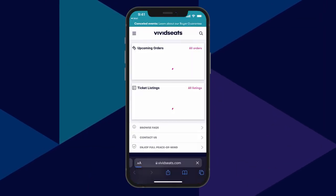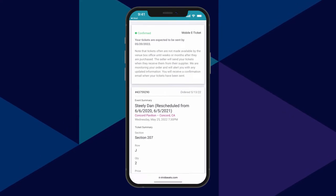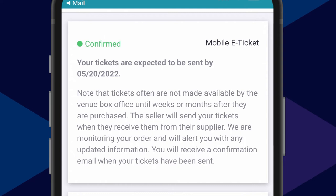If your tickets don't arrive immediately after your purchase, no worries. For security, some venues won't issue tickets until right before the event.